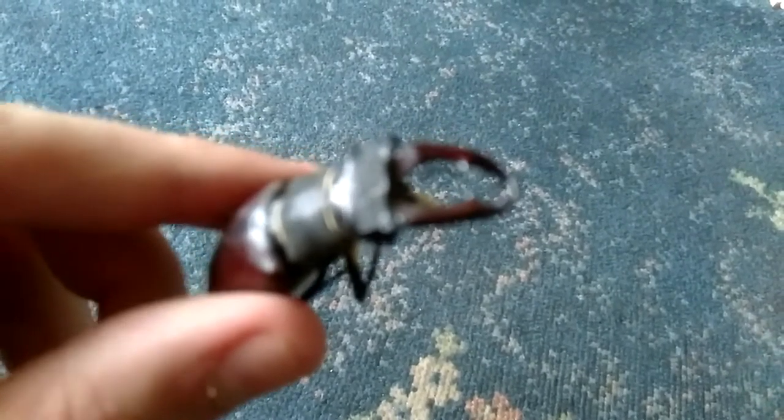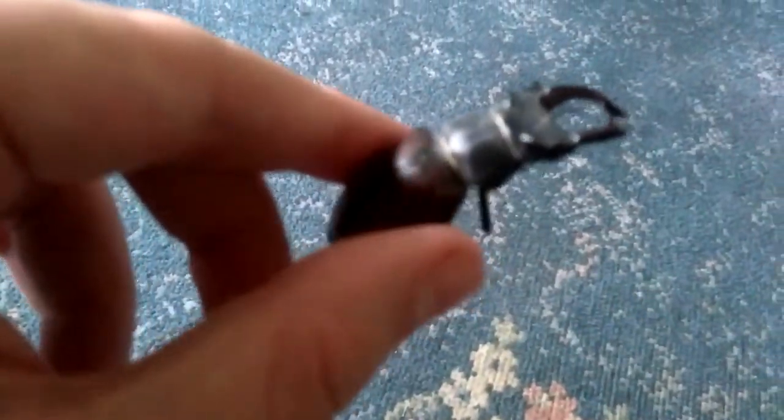Right, well thanks for watching, hope you enjoyed the video. Here it is — a nice, beautiful beetle.